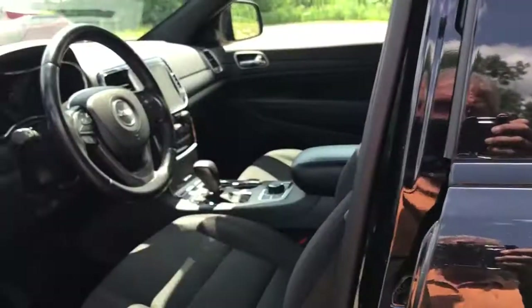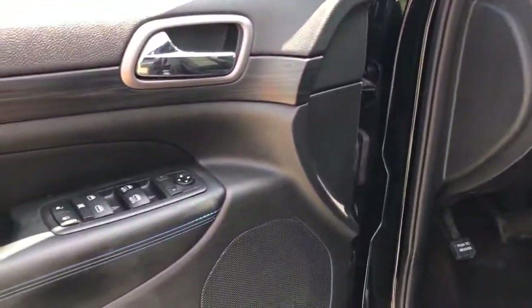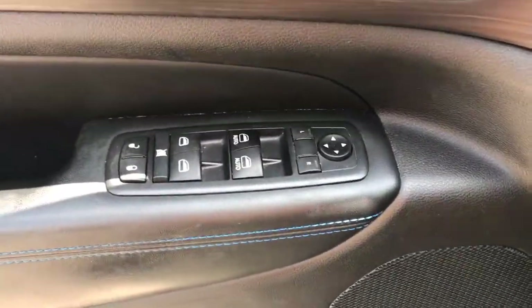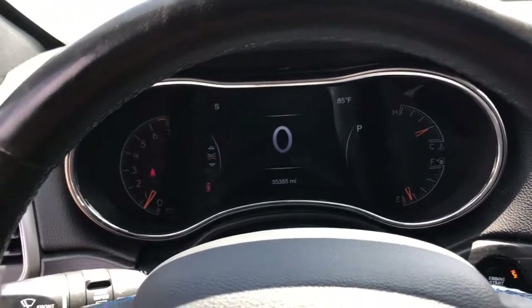Navigation system, sun and moonroof, keyless entry, V6 cylinder engine, fog lamps, backup camera, four-wheel drive, power liftgate, heated mirrors, keyless start.